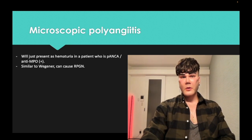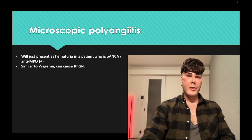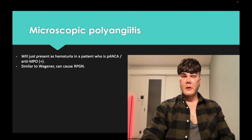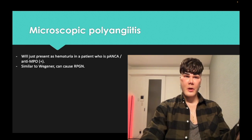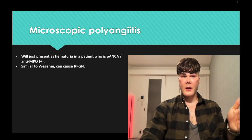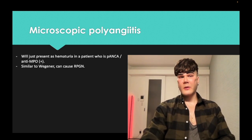Microscopic polyangiitis. This one is pretty easy — this is just going to be hematuria in a patient who's P-ANCA, anti-myeloperoxidase positive. If they give you a vignette where there's hematuria, hemoptysis, and P-ANCA with no other findings, that's still microscopic polyangiitis. You have to eliminate to get there: if it's P-ANCA, it can't be Wegener; it's not Goodpasture because that's anti-GBM; it's not Churg-Strauss because that's asthma and eosinophilia. Microscopic polyangiitis tends to be a bit more mild but can cause the renal phenomena.